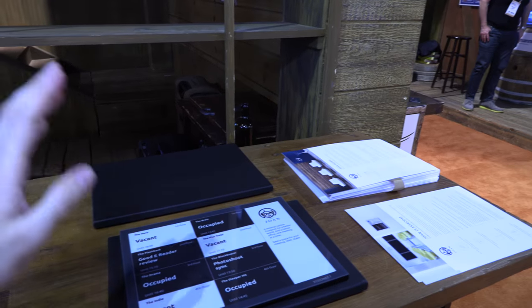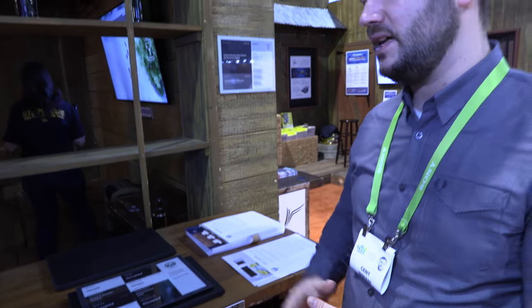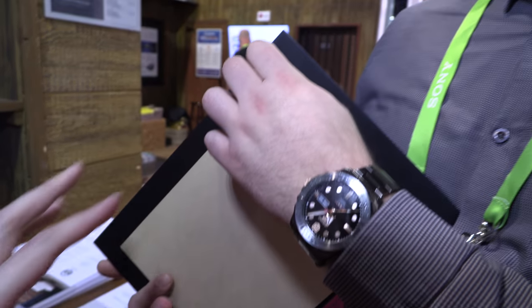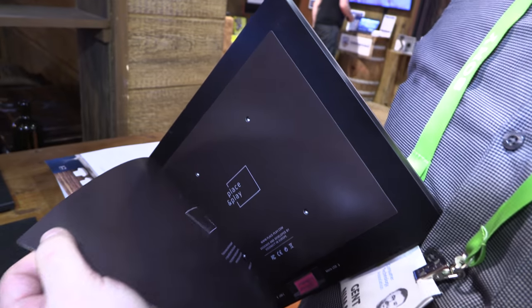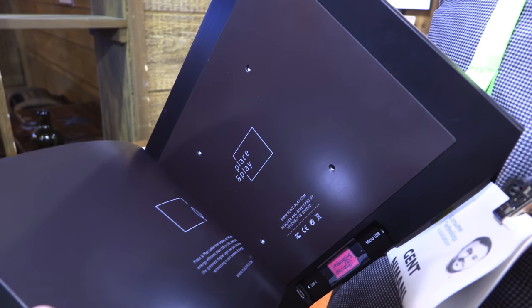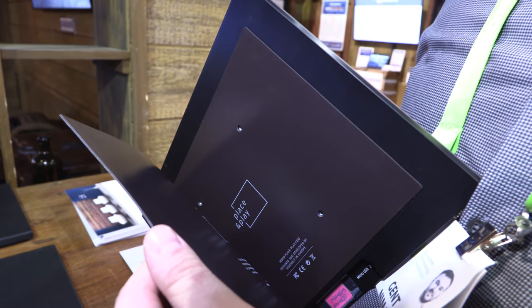We're entering hospitality and healthcare as well, with a lot of new exciting projects to be announced very soon. The same device can be implemented with a different system for healthcare. The glass is very strong and the back is aluminum. There's a magnetic mount for installation, and an adapter is also available. A custom secure mount is coming up soon as well.